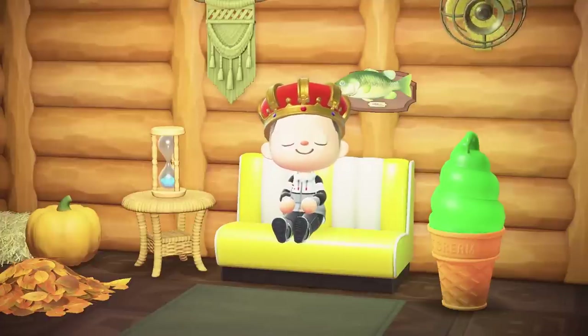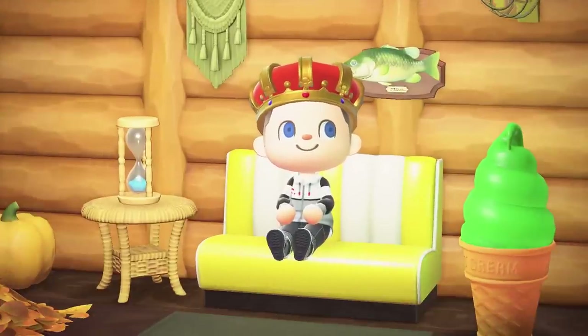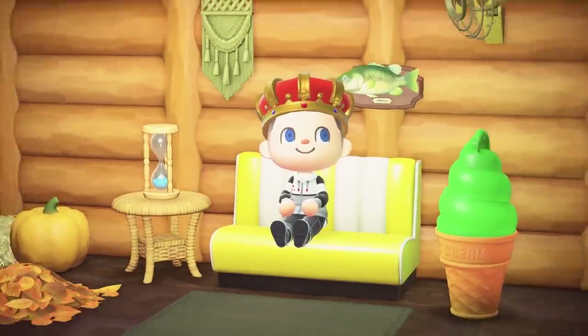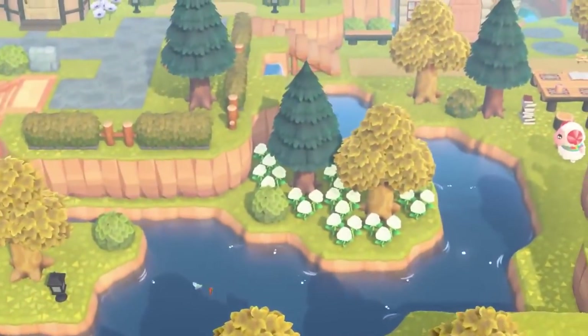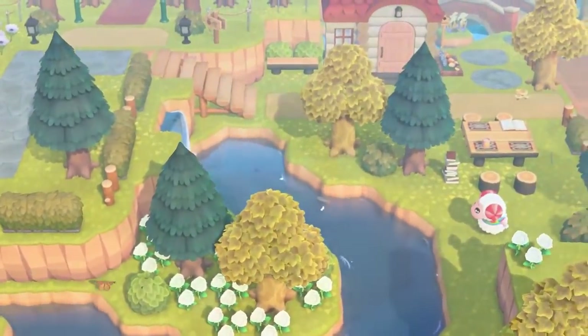The Animal Crossing New Horizons Direct was packed to the brim with all sorts of new information regarding the 2.0 update. If you looked really closely, you would have spotted tons of new furniture items. Let's take a closer look at everything you missed.